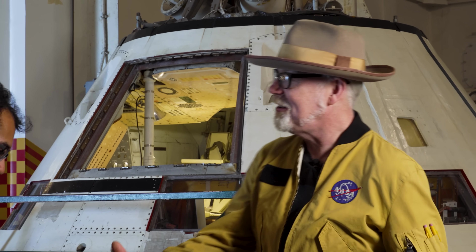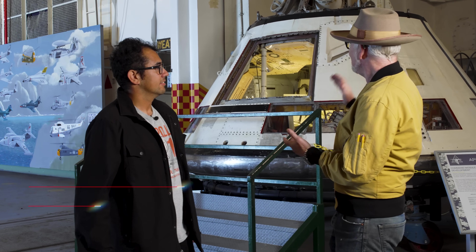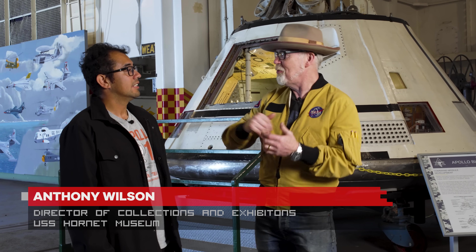Hey everybody, space nerd Adam Savage. I'm standing below the flight deck of the USS Hornet with Anthony. How are you, sir? I'm okay. Tell me about what we're standing in front of and why.